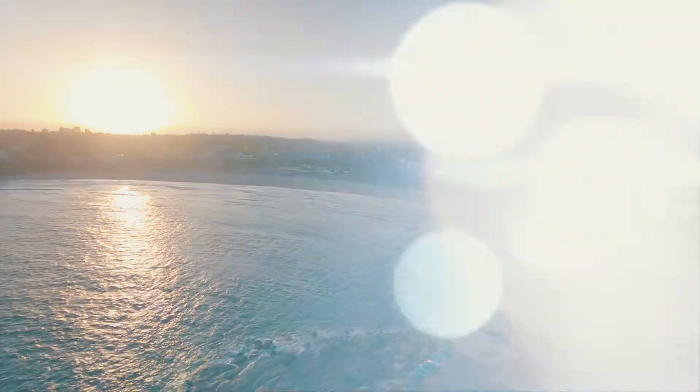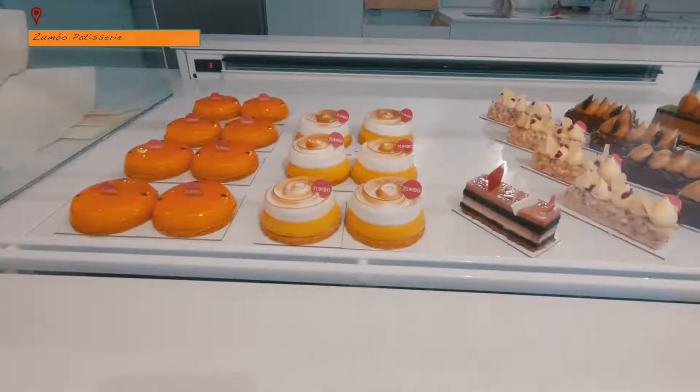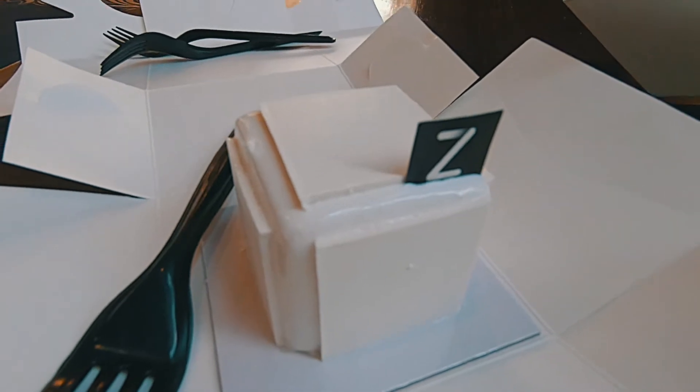There are some amazing places to eat in Sydney. One place we will definitely recommend is Zumbo's Patisserie. We loved all the macaroons and pastries that we could try, especially the vanilla.